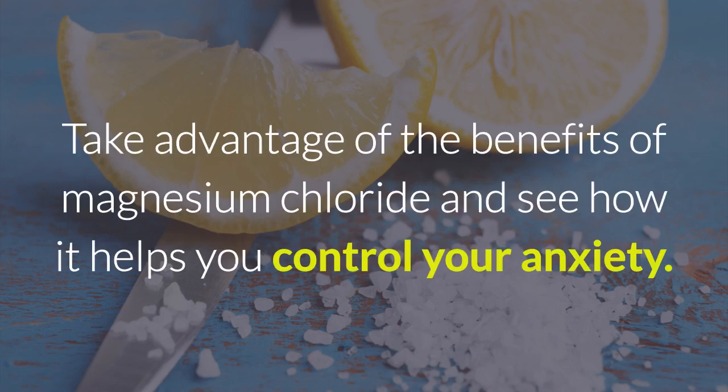Take advantage of the benefits of magnesium chloride and see how it helps you control your anxiety.